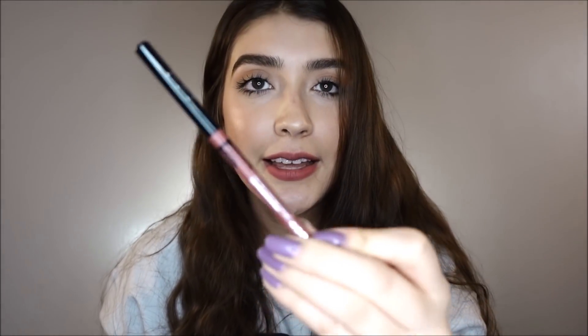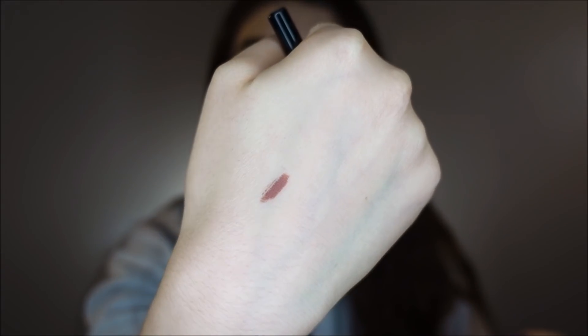I went by Kat Von D and I saw that she had a lip liner in Lolita and I was so intrigued. It's the shade of Lolita — they're super creamy. You guys are probably familiar with her Lolita shade, but I'm so excited to try this out.